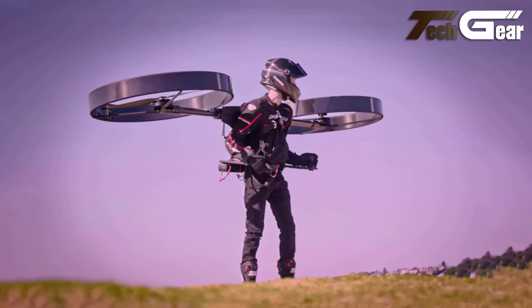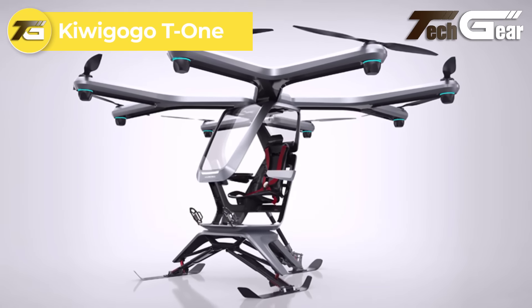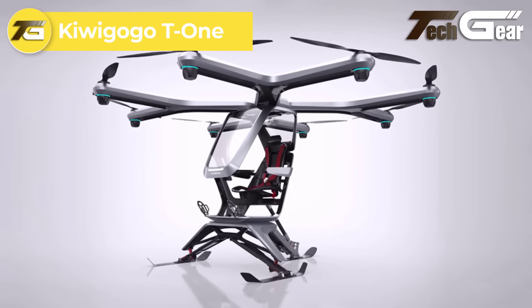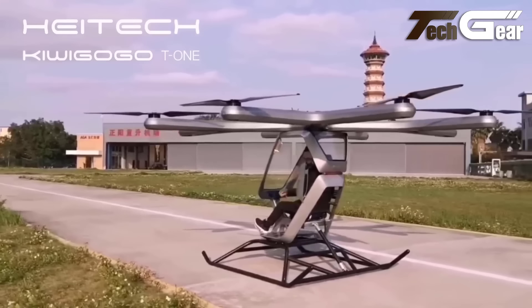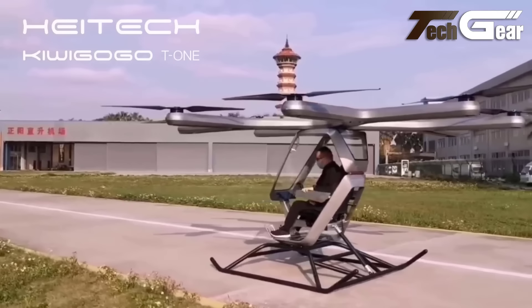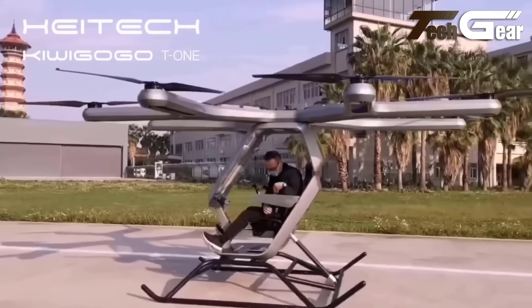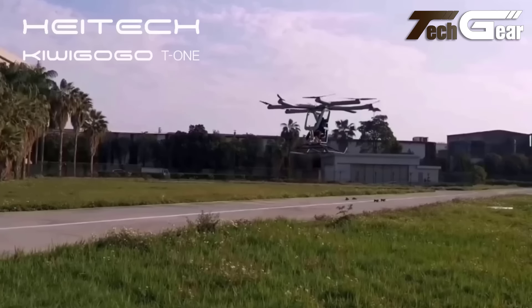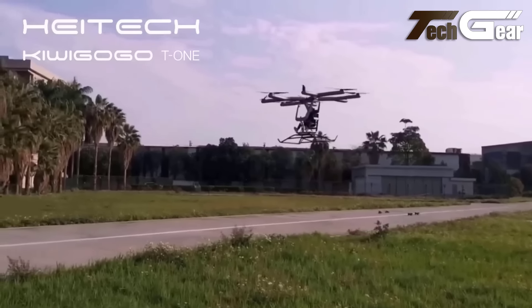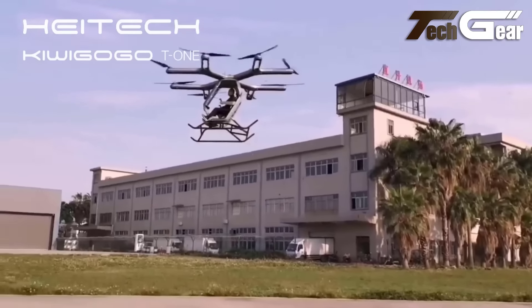CopterPak. The CopterPak is an innovative all-electric backpack helicopter designed for personal aerial transport. Featuring a carbon fiber honeycomb fuselage, this compact flying device uses two ducted propellers, each with a three-foot diameter, mounted on a central axle that allows independent tilting for precise maneuverability. The unit is powered by lithium-ion batteries and includes a self-leveling autopilot for stable flight. Pilots control the CopterPak using two joysticks mounted on horizontal armrests. Specific details on speed, range, and payload are not provided.